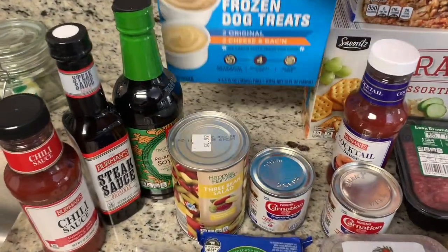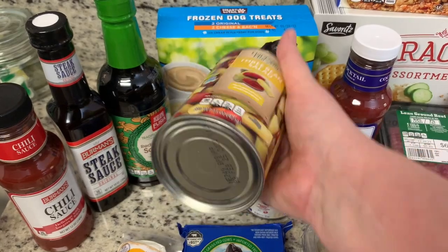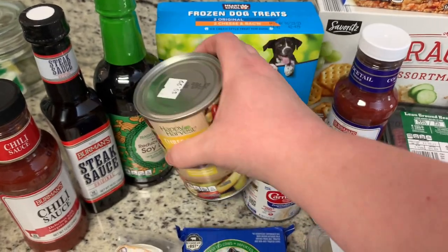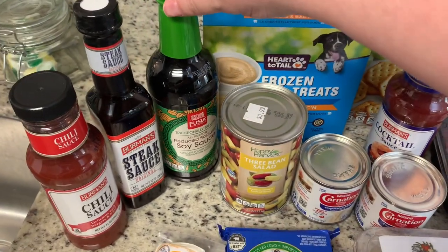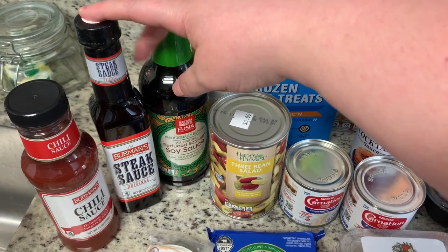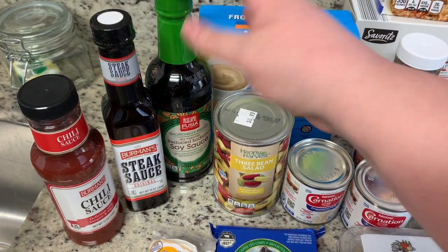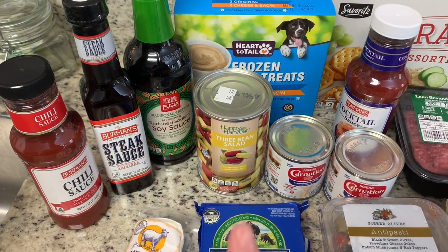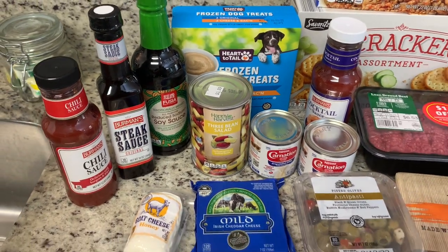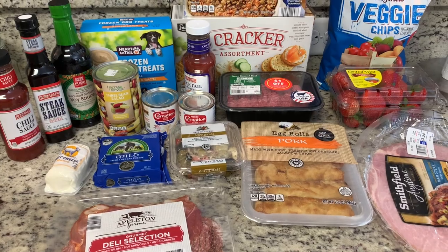They had these in their seasonal section, so I grabbed them for Mr. Happy — he's our Yorkie Shih Tzu mix. My husband loves three bean salad, so I grabbed a can of that to make for Thanksgiving — his grandmother used to make it. I also got a bottle of soy sauce, some steak sauce — he used the last of the A1 last night — it was only 99 cents so he'll give the Aldi version a try. And I got some chili sauce to keep on hand for a quick appetizer.